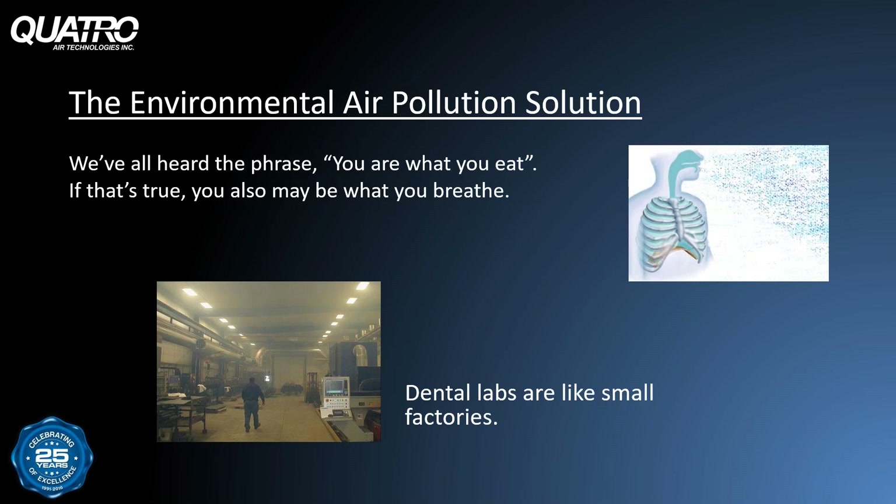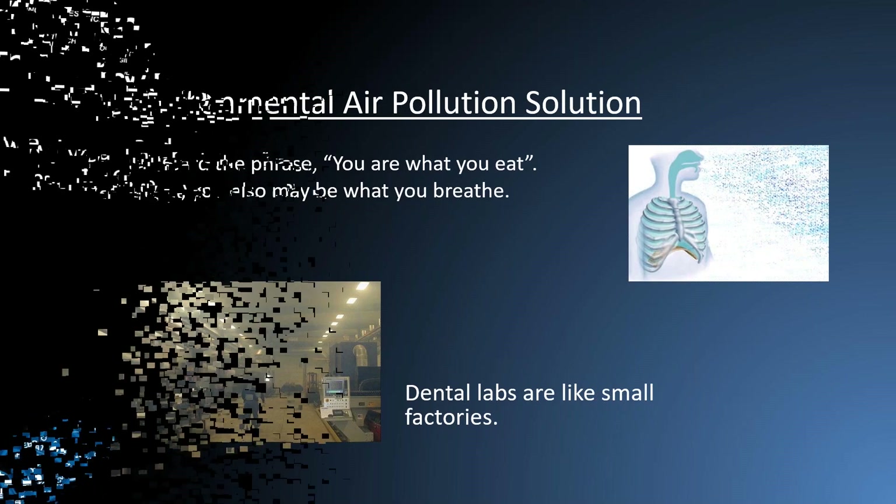Dental labs are a little like small factories, and particulate matter and odors that are generated 8 to 10 hours a day tend to accumulate in the air inside your factory. That can create a less than desirable environment for everyone working there. Traditional factories, when they're initially built, they're usually designed with proper ventilation in mind. But dental labs are usually grown from within an office style building envelope, with not much thought given to air quality, ventilation, or proper air changes.